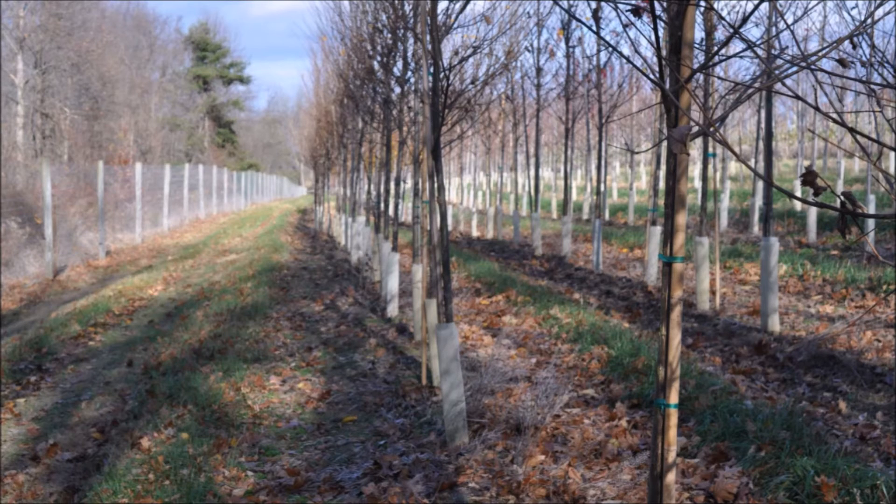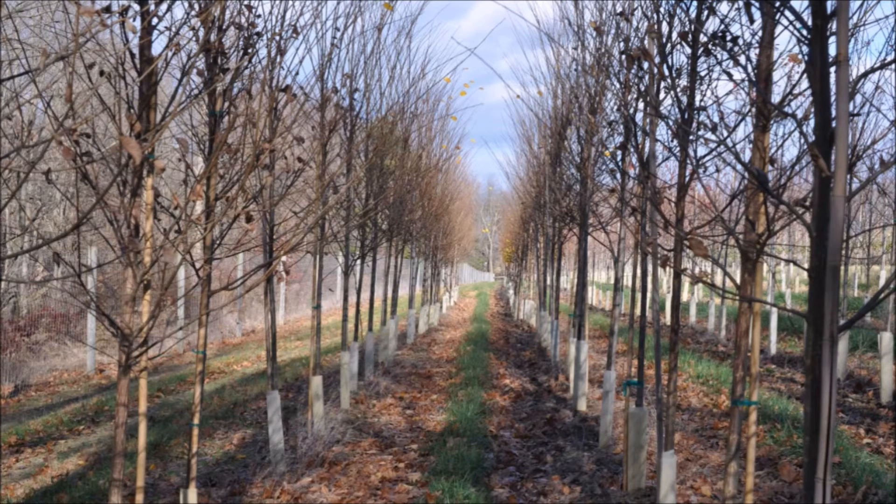It can be used as a shade tree, a street tree, or in a rain garden. It's also drought resistant. It grows in USDA zones 3 to 9. It grows to a height of 50 to 70 feet with a spread of 30 to 50 feet. It likes full sun. Its name is American Elm.